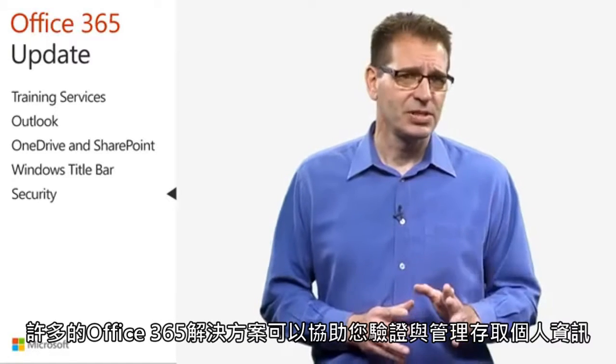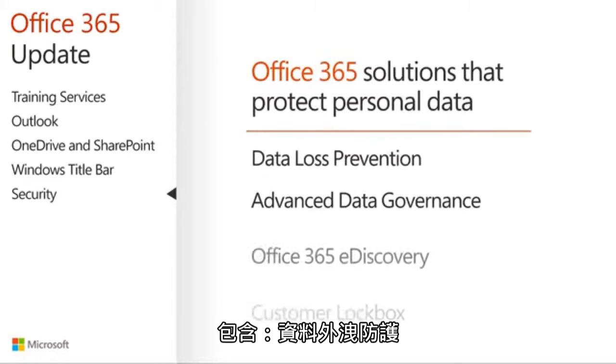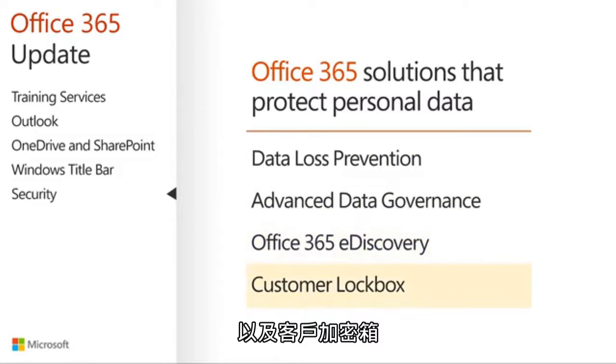Many Office 365 solutions can help you identify and manage access to personal data, including data loss prevention, advanced data governance, Office 365 eDiscovery, and customer lockbox.